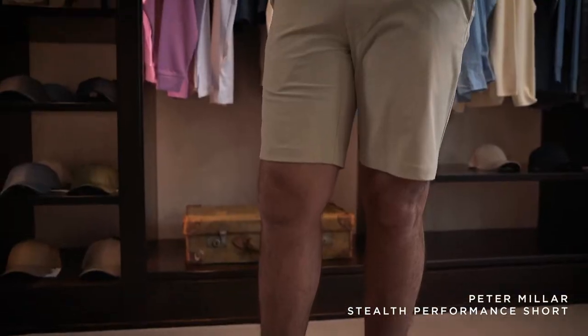Next I have the Peter Millar khaki shorts. There's four-way stretch on these shorts — if you're feeling restricted you should definitely size up.